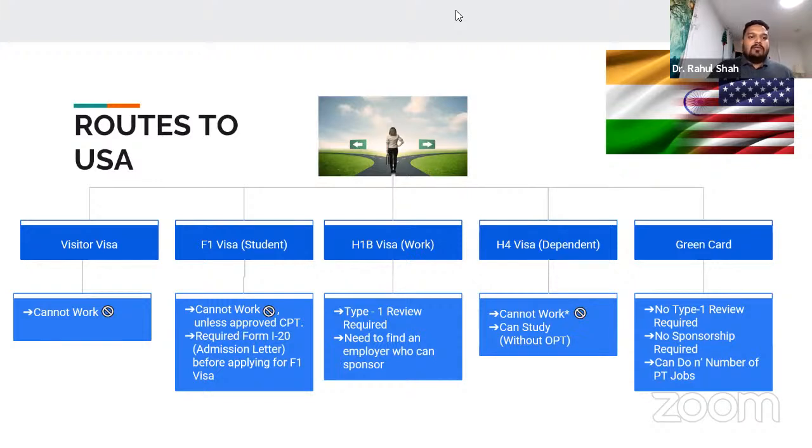The first option is a visitor visa — B1/B2 — which allows you to only visit. You can come, and many students give exams on visitor visas, but it doesn't allow you to work at all. This is only to get the license, not to work. The route I came through, which I think is one of the best and always recommend, is the F1 student visa. On an F1 visa, you get admission to a university in a physical therapy program. As a student, you cannot work unless your CPT — Curriculum Practicum Training — is approved.